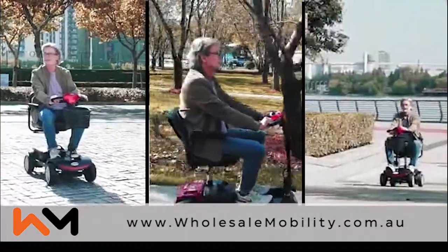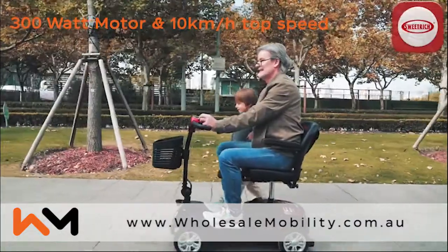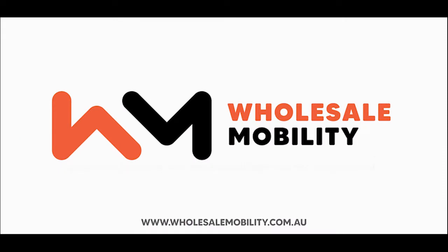The Flexiboy is quick and simple to pull apart, load, and assemble, and is powered by a 300 watt motor generating a top speed of 10 kilometres per hour. Available exclusively from Wholesale Mobility.